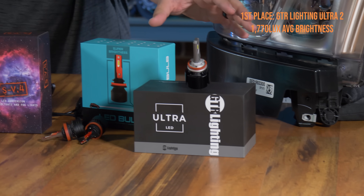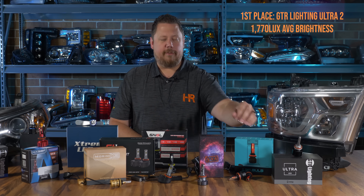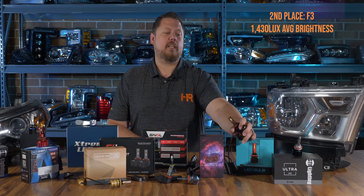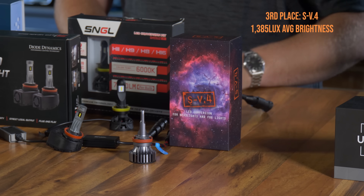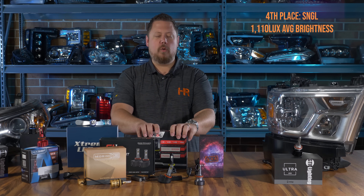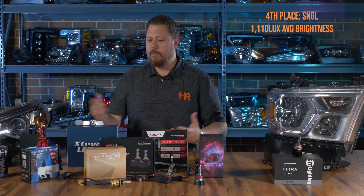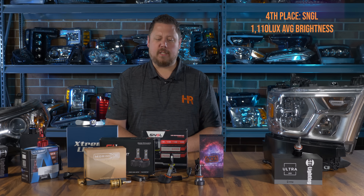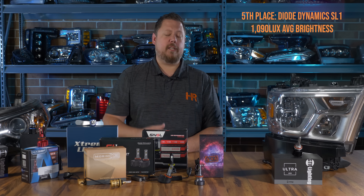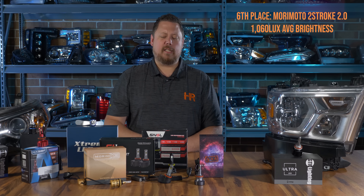The GTR Lighting Ultra 2 came out on top on both individual tests, so it's no surprise it's at the top of the overall test. The F3 tied for second and third place on both tests but it's not designed right — this thing is literally going to melt itself until it doesn't work anymore. The SV4 was constantly in the top three and is a channel favorite — that's a solid bulb. The newcomer from SNGL was a surprise; it's built really well and held its own in the brightness comparison. The Diode Dynamics SL1 is a crowd favorite, made in America, super high quality — you really can't go wrong at that price and brightness. The Morimoto Two Stroke, one of the most famous bulbs in the world, is obviously in this list.